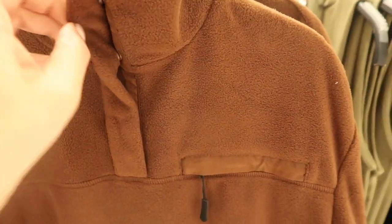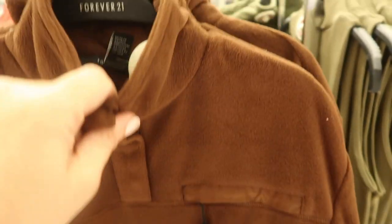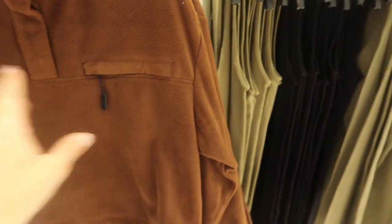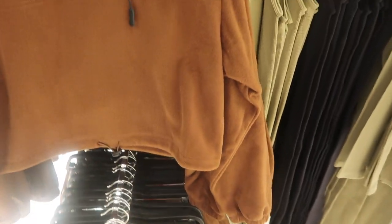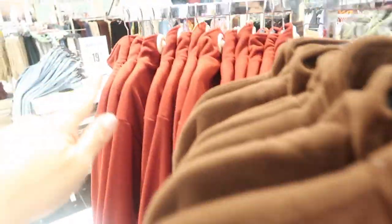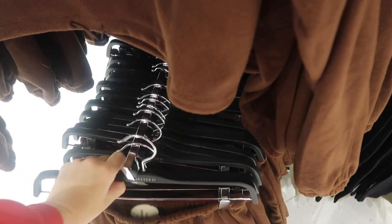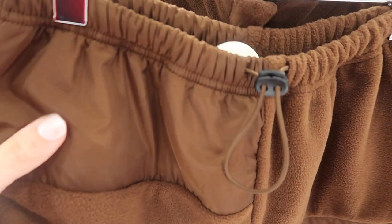New little fleece short set — the pullover has snap buttons, quarter mock neck style, same detailing across with a little pocket, elastic on the wrist, shorter boxy fit. Comes in brown, red, and green. The matching shorts have an elastic waistband with a toggle and a nylon-style material at the top.